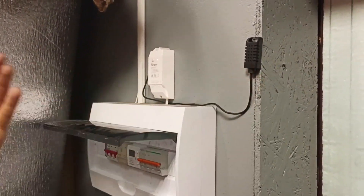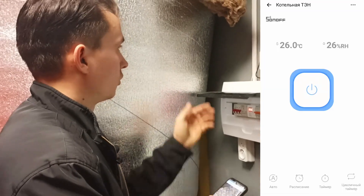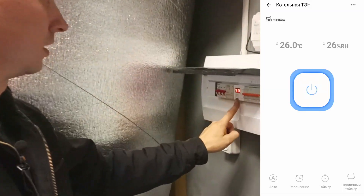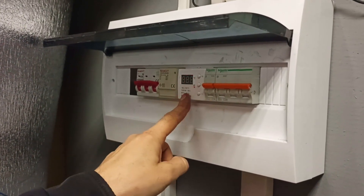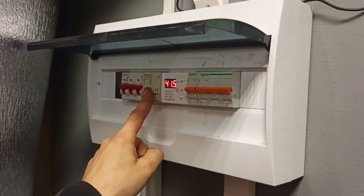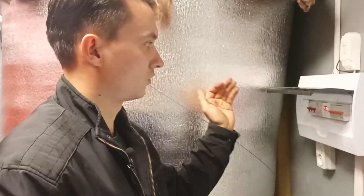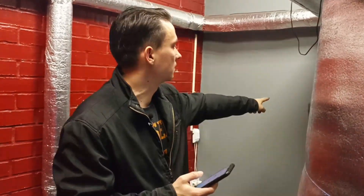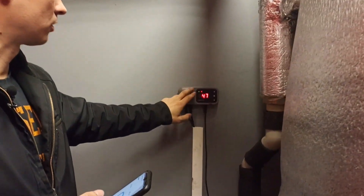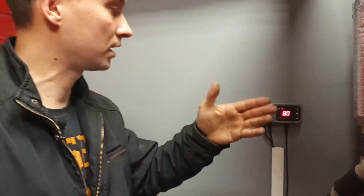Тен подключён через WiFi-реле Sonoff с датчиком температуры. При включении через приложение напряжение подаётся на терморегулятор, выставленный на 80 градусов, который включает электромагнитный контактор, а тот через автомат запускает 9-киловаттный тен. Для страховки установлен ещё один датчик — тоже с максимальной температурой 80°C — чтобы ёмкость не закипела, если основной датчик не сработает.